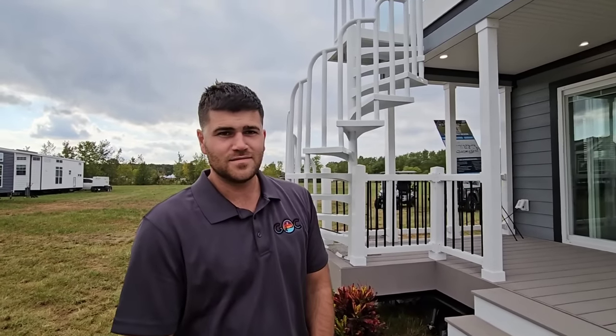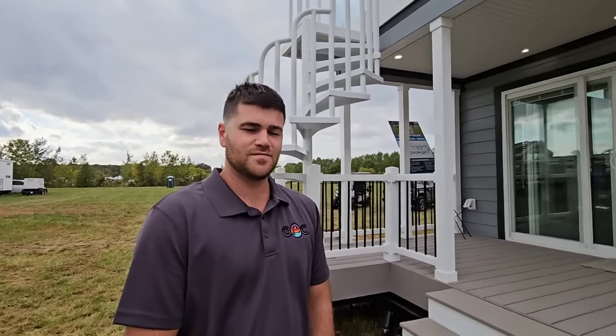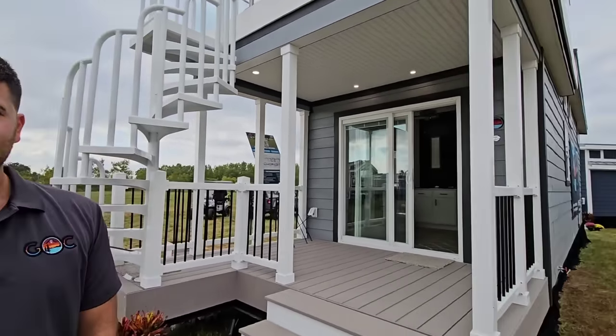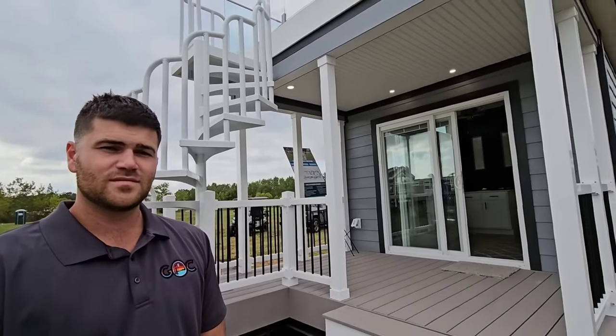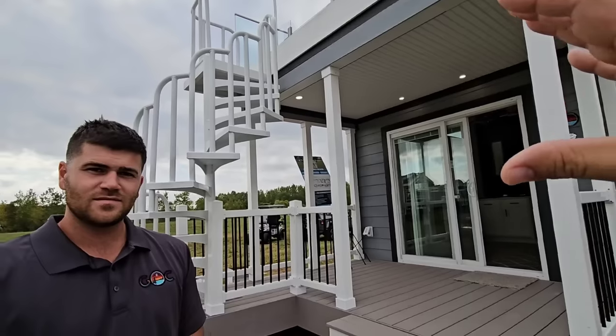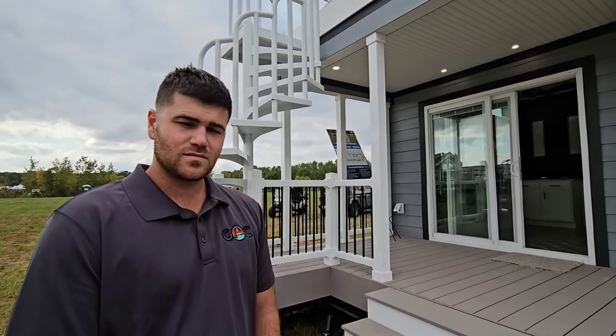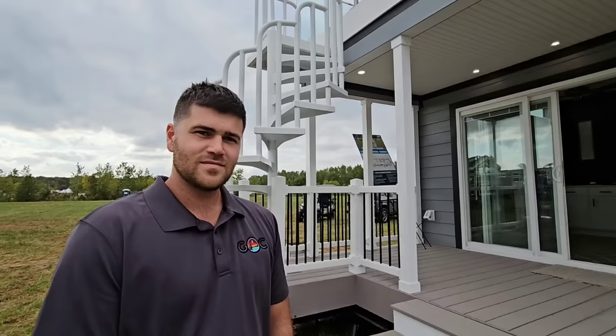In front of me I have Billy, who works for Great Outdoor Cottages — that's the product they produce, built in Georgetown, Delaware. This is absolutely mind-blowingly cool. We came over from Grand Design and some of the American coaches, and I've never seen anything like this before. Before anything else, everyone's going to want to know: how much does one of these things weigh?